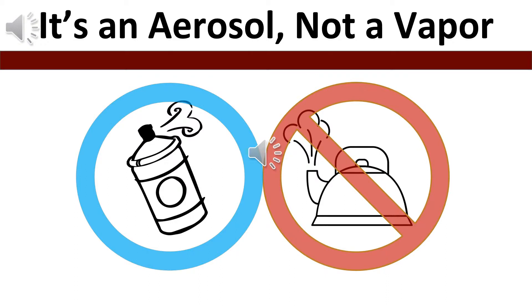E-cigarettes and vape pens allow the user to make large clouds that many think are just water vapor. In reality, the cloud is a mixture of many different chemicals that were either present in the e-liquid before or produced during the heating process.